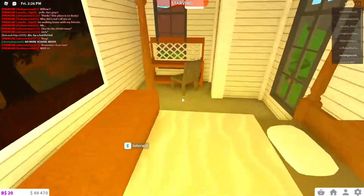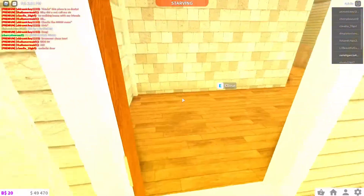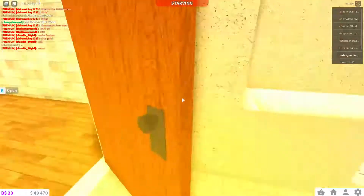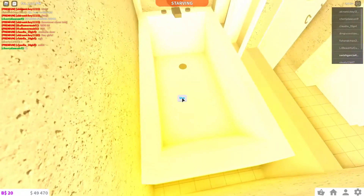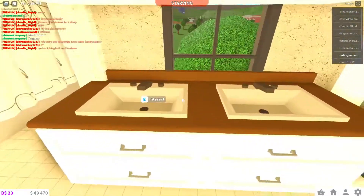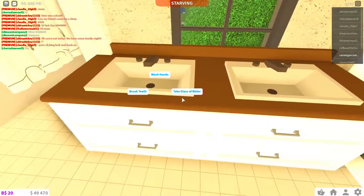Over here we have my room — it's the master bedroom because I deserve the master bedroom since I built the house all by myself, even though Michael helped with the driveway. We have our bathroom — you can see my shower right there. We also have two sinks where you can wash your hands, brush your teeth, or take a glass of water.